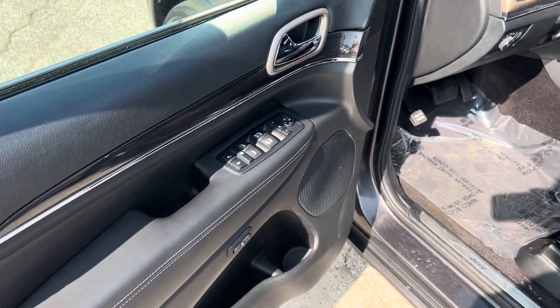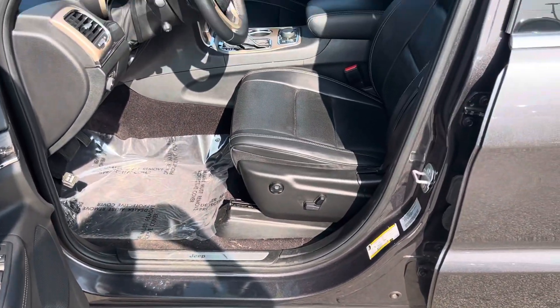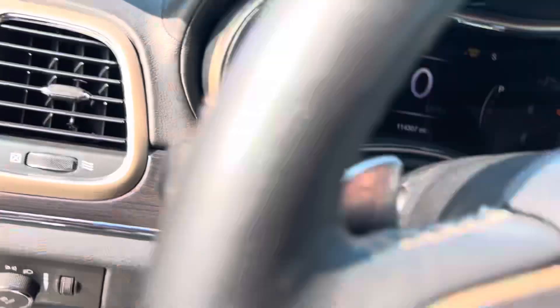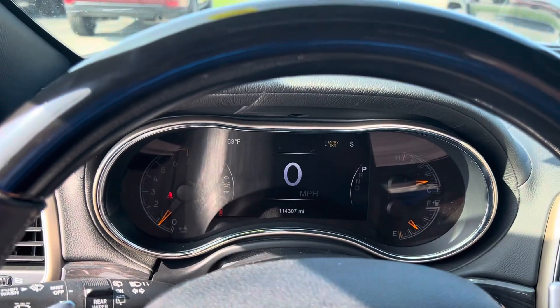Power windows, power locks, power mirrors, power seats, memory seats. We'll take a step inside. We have your instrument cluster which is fully customizable.